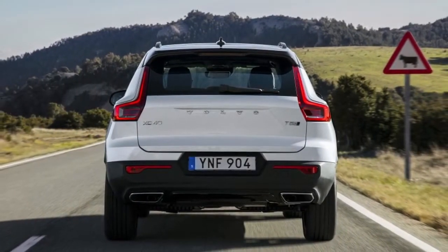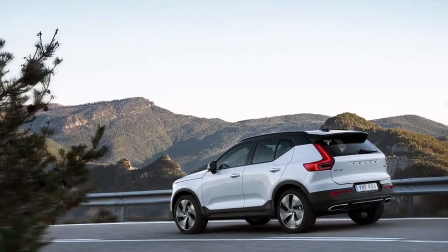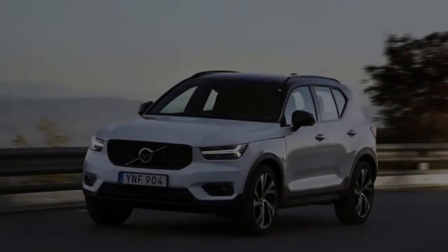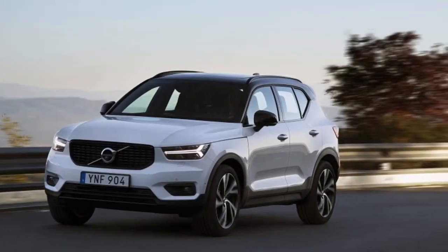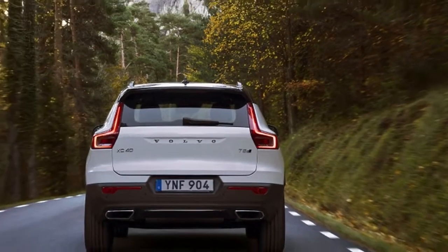Like the competition from BMW, Mercedes-Benz, Audi, and more, the XC40 offers as much on style as it does on reasonableness and drivability. Our test vehicle was the R-Design trim, one of two trims available at the car's launch.